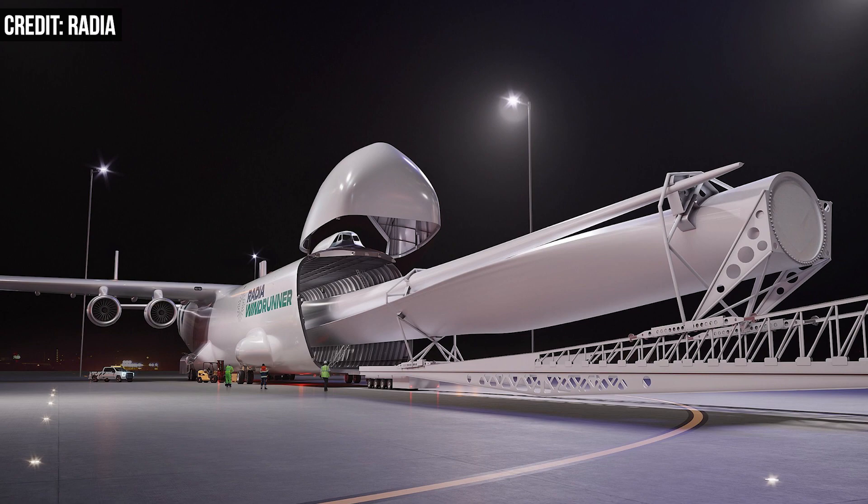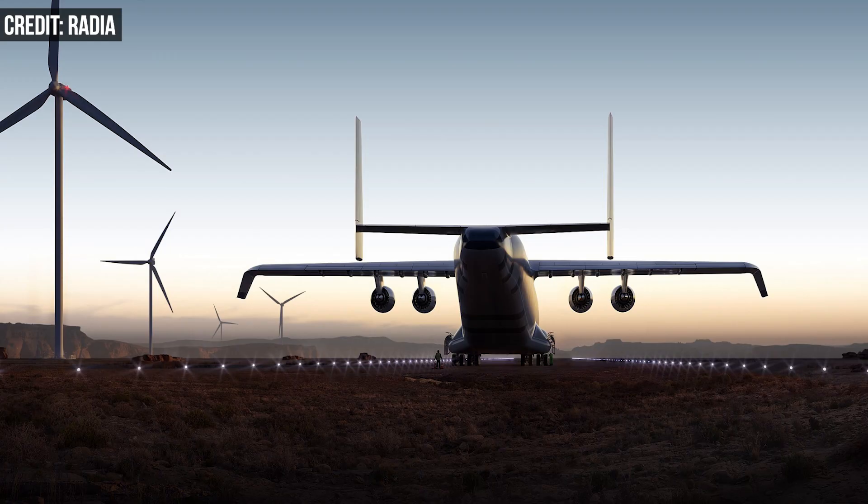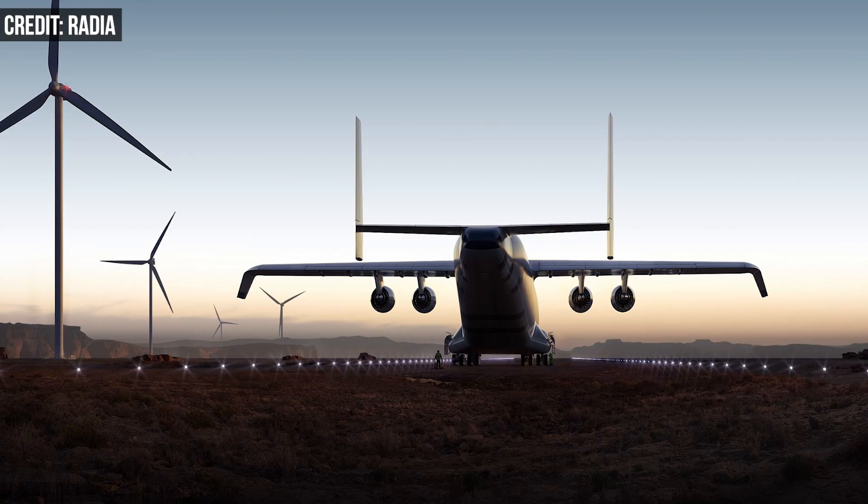Radia's Windrunner would be about 356 feet in length with a 262-foot wingspan and tires about as tall as an adult's shoulders. It would require a special 6,000-foot runway to be constructed for each project, and it would have to deliver a lot of huge components to assemble a profitable operation.